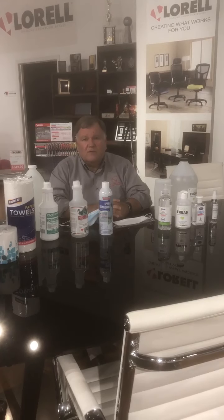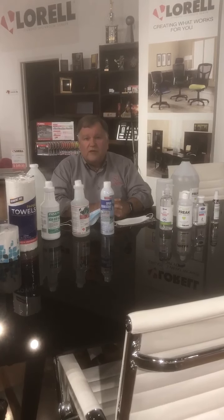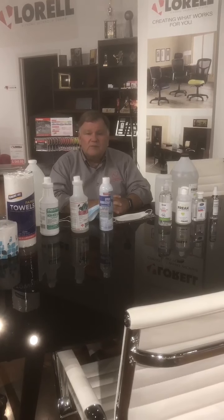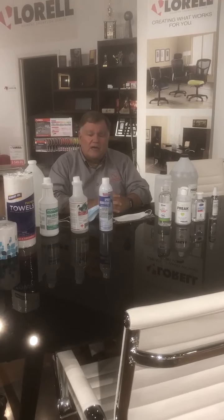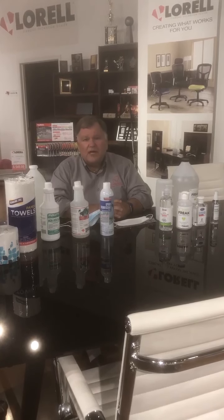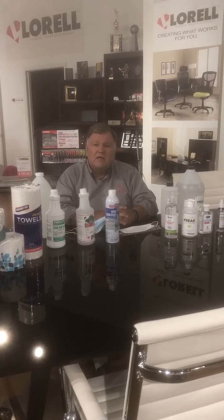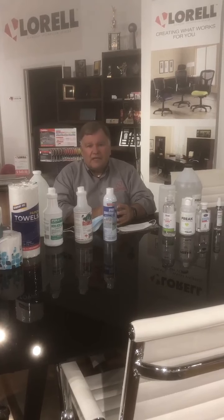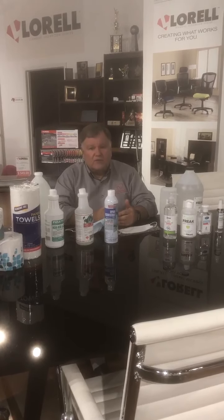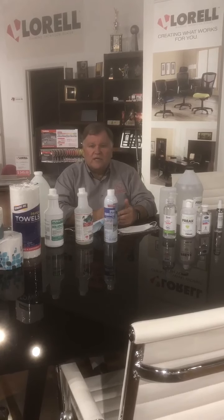The bacterial wipes have been on back order for us for about four months now and we've just had trouble getting them. Please remember that there'll be other items that are going to have shipping problems. We've seen it in the HP ink supplies and in paper supplies. A lot of things are going to be delayed because when items come over from China, they're quarantined and it takes a little bit longer to get here than it used to.